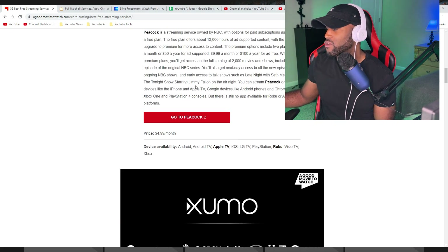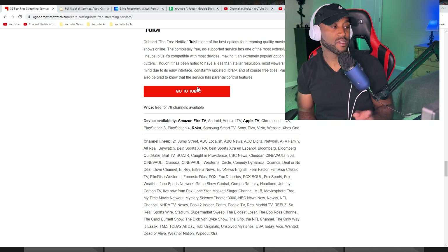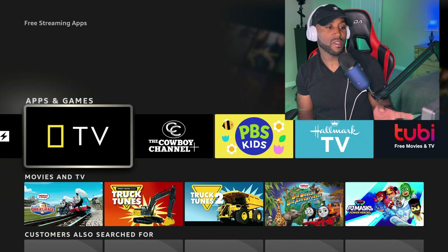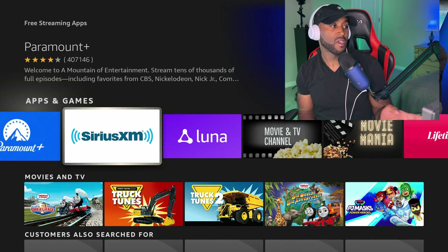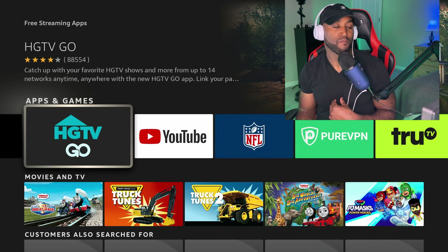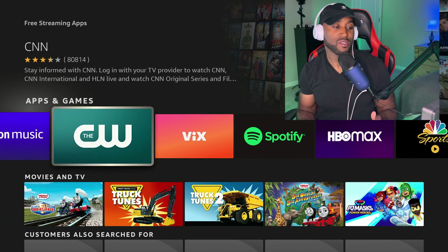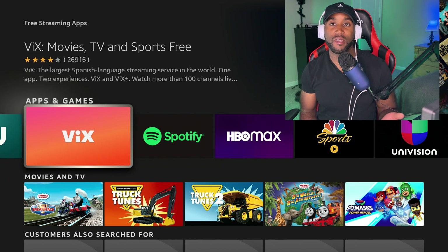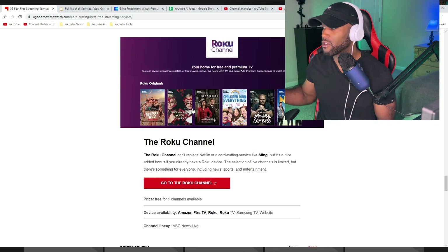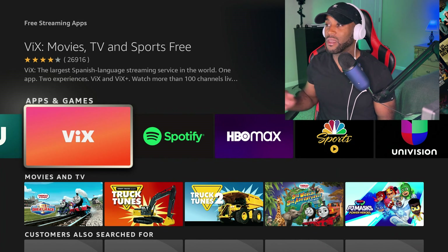For free movies, you'll find Plex, Roku Channel, and Vudu. I also pulled up a list of the '35 Best Free Streaming Sites,' and most of those apps appear here — Xmo, Sling, Peacock, Freevee, Paramount, and more. Typing 'free streaming apps' surfaces every free streaming app on the Fire Stick. If you can't tell which are free, do a quick Google search, find them in the Fire Stick app store, download them, and you're set.